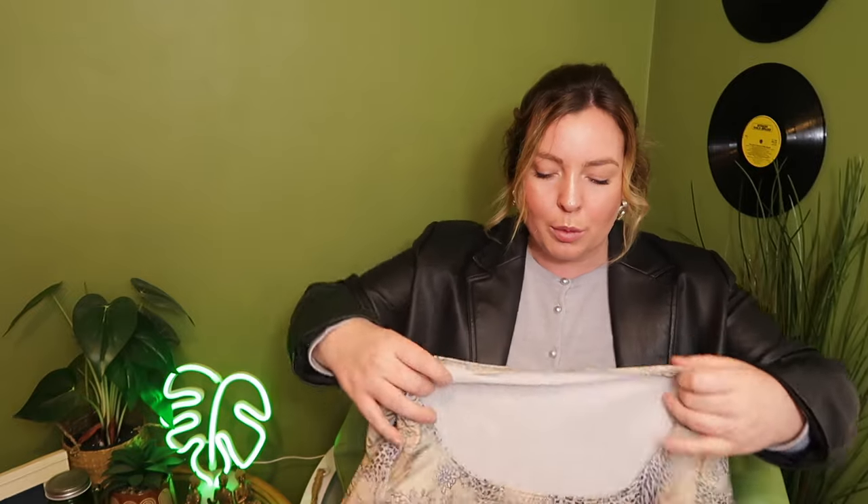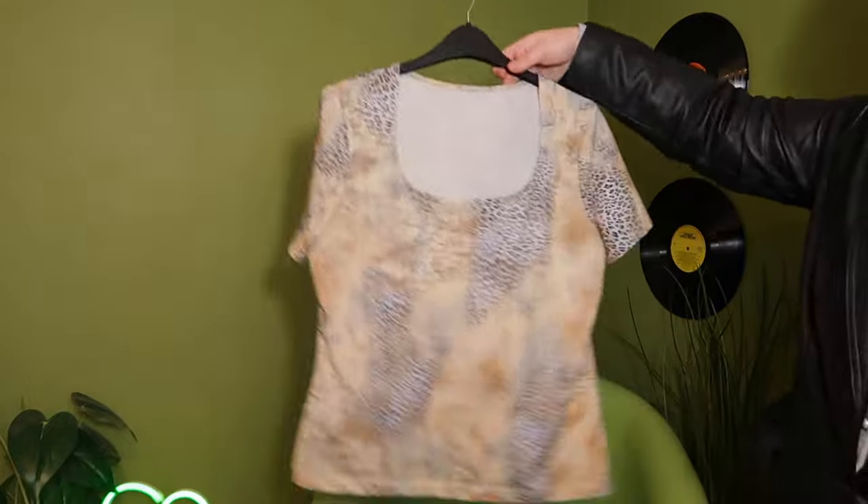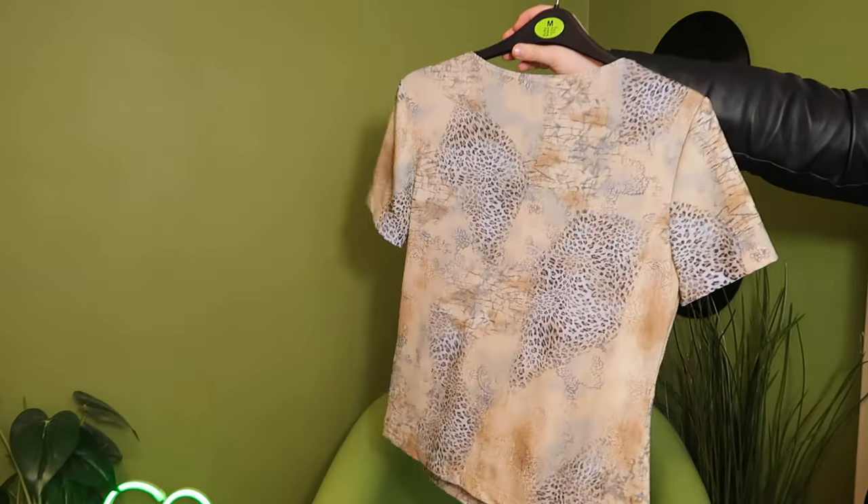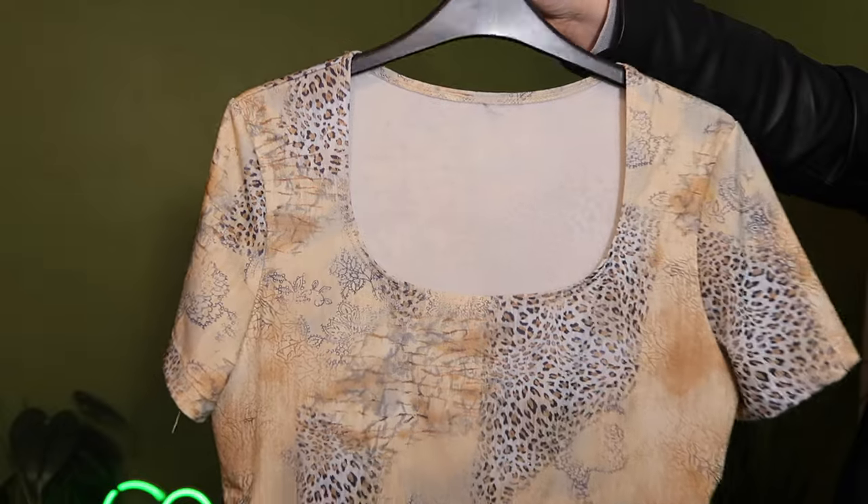Another item from St Peter's Hospice, also £3.99. Love this — it's like an animal print baby tee style t-shirt with more of a scoop neck. Love the pattern, it goes all the way around the back. This one is from Weekenders.com — never heard of that one, but in charity shops you can find some pretty unique stuff.